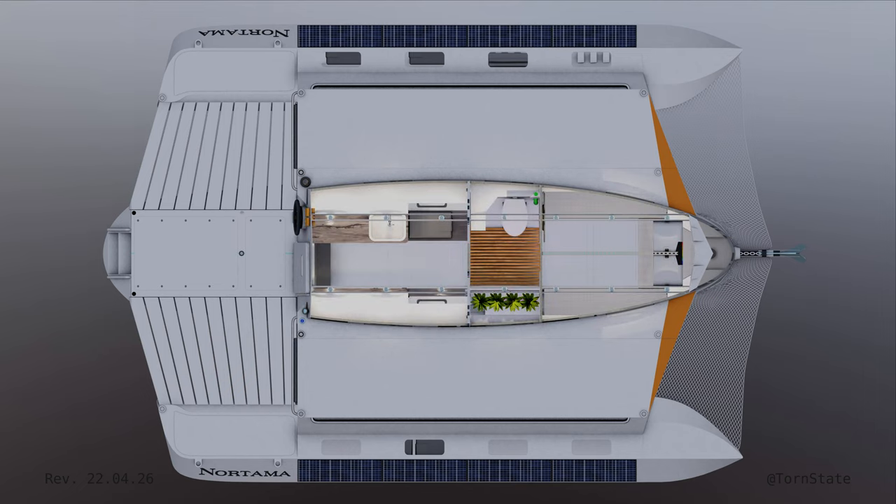Moving to the interior, the center hull provides the core livability functions of the ship. There are 2 meters of standing height throughout. Forward in the bow, we have a sort of multi-purpose lounge with seating for 6 — it could be a reading nook, a laptop corner, or a media center. Kind of whatever you need.